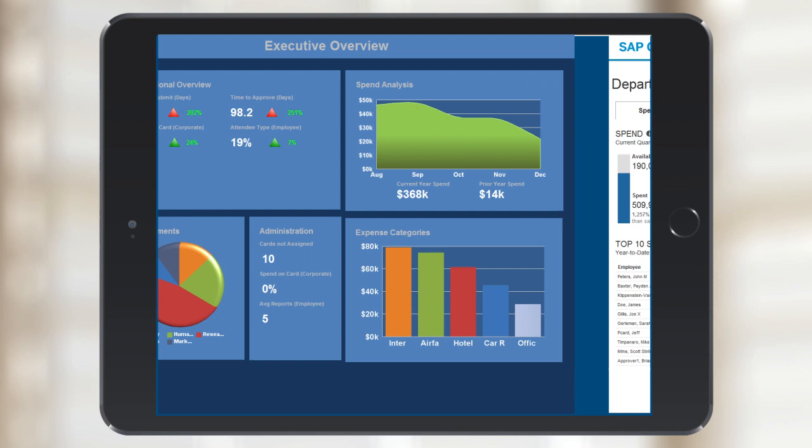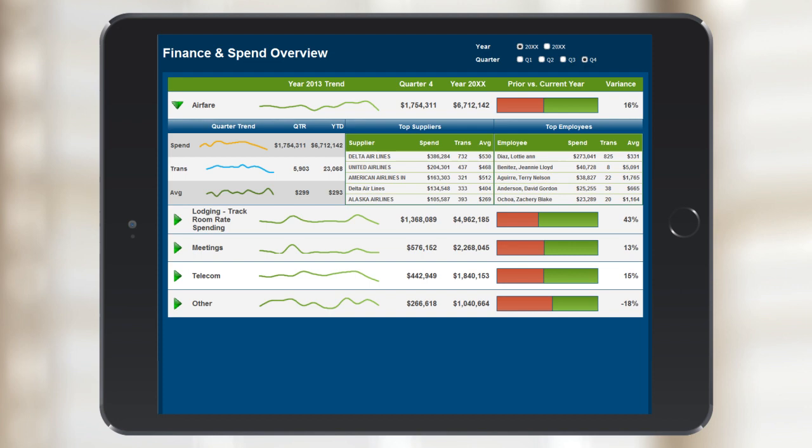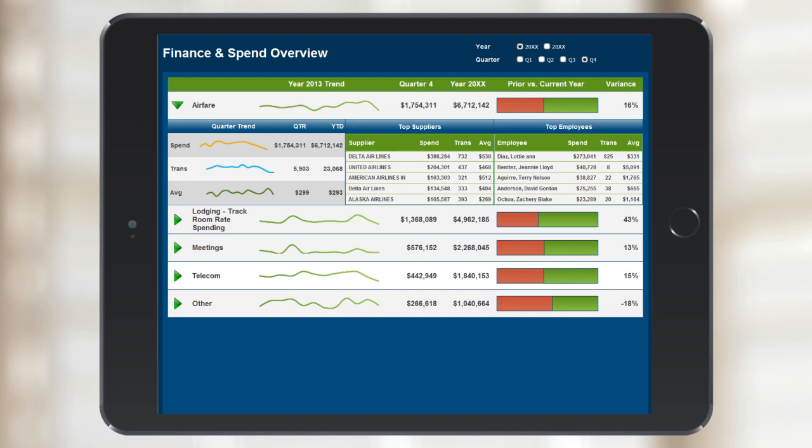Is tracking and managing spending becoming more difficult? SAP Concur's reporting solution includes over 200 dashboards and standard reports, as well as ad hoc reporting capabilities. It also provides automated alerts and analytics for the issues affecting your organization and personalized data to meet the needs of each department. But most importantly, SAP Concur provides data that you can act on, enabling you to see more of spending as or even before it happens.